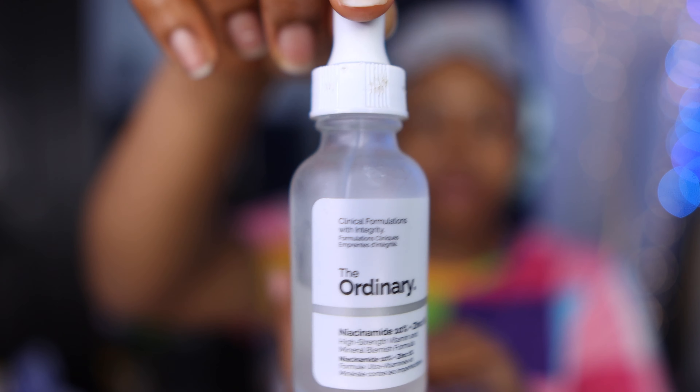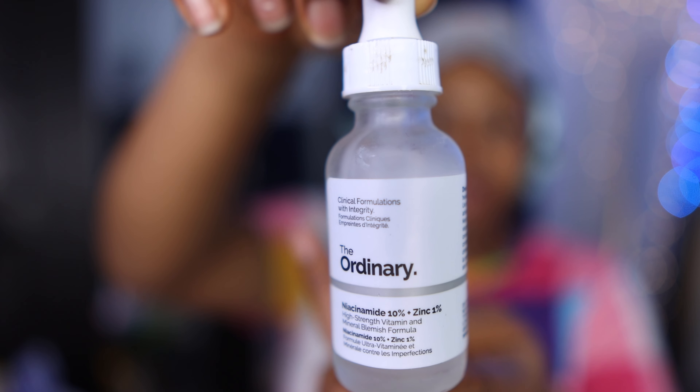Next is my niacinamide. This helps to further hydrate my skin and also to treat hyperpigmentation.